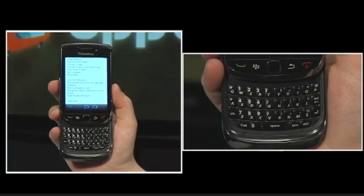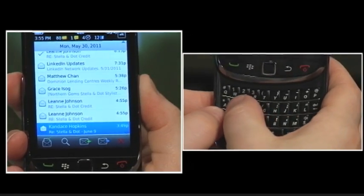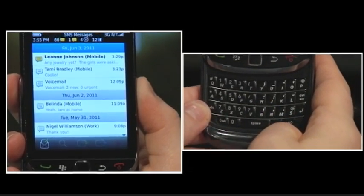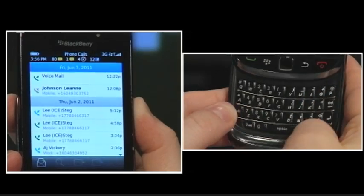If you want to see your messages on your Blackberry, check out these keyboard shortcuts. To view SMS or text messages, press the Alt key and S. To view voicemail messages, press the Alt key and V. Press the Alt key and P to view phone call logs.